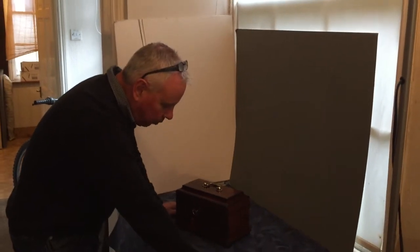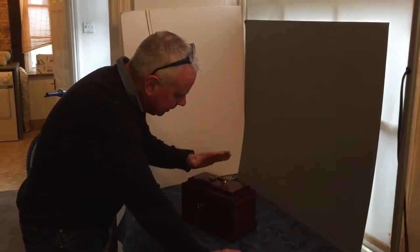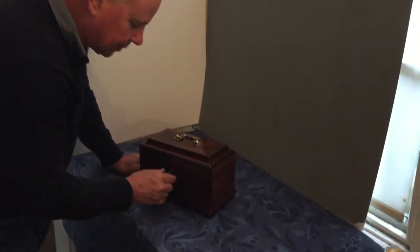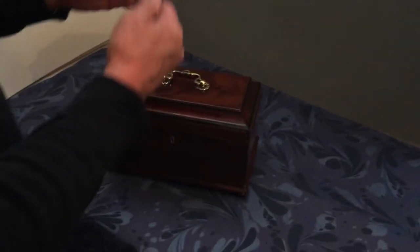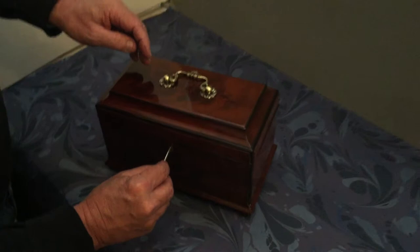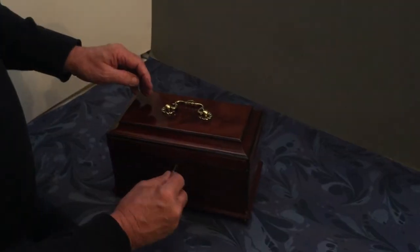This is a wonderful mahogany tea caddy. It dates to about 1760 and has its original steel key, which has a wonderful cut shape to the barrel — a beautiful key. If the key gets lost, you're in trouble.